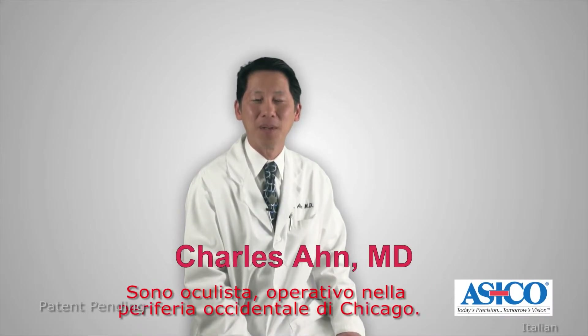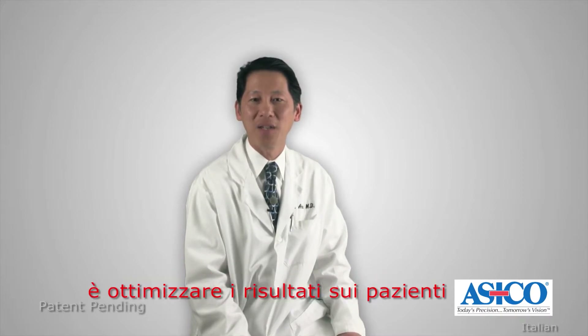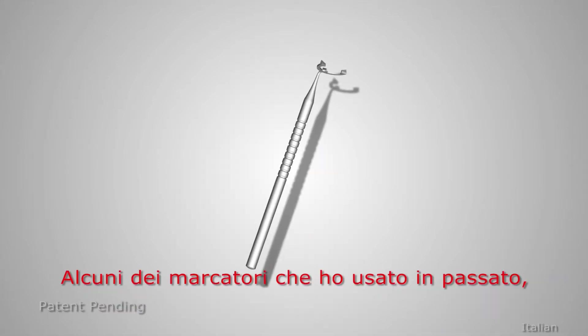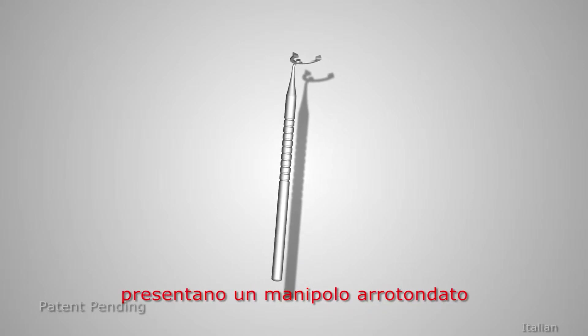My name is Charles Ahn. I'm an ophthalmologist in the western suburbs of Chicago. I'm a cataract surgeon and one of my interests is optimizing outcomes for patients undergoing cataract surgery with premium lenses. Some of the other markers I've used in the past, such as this one here, have a round handle.